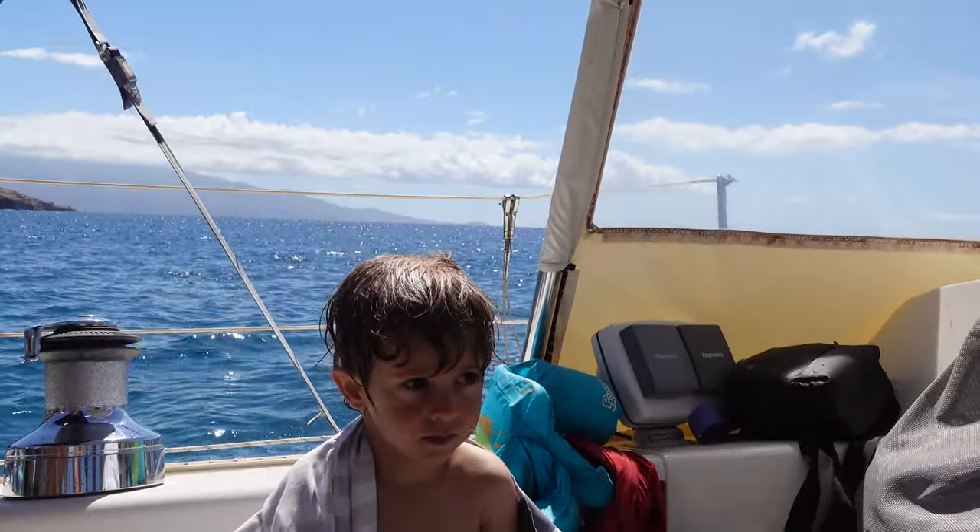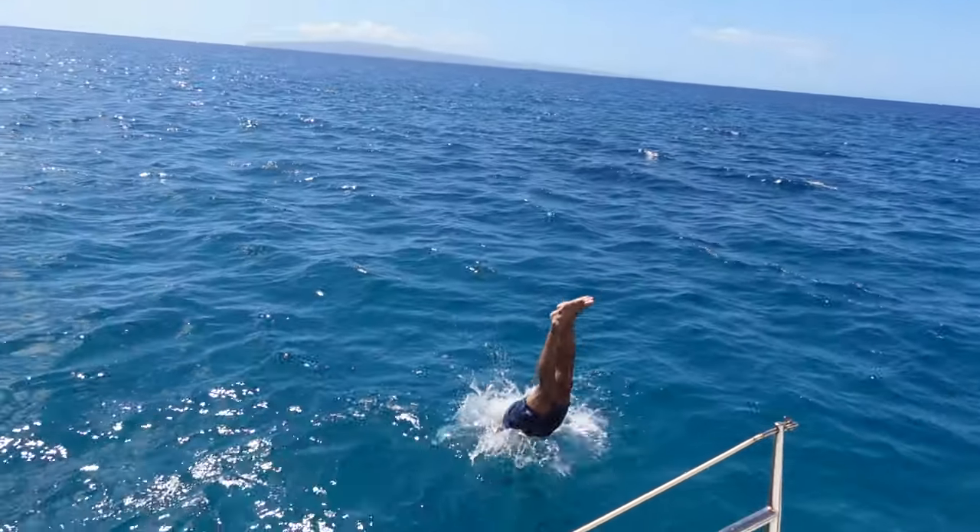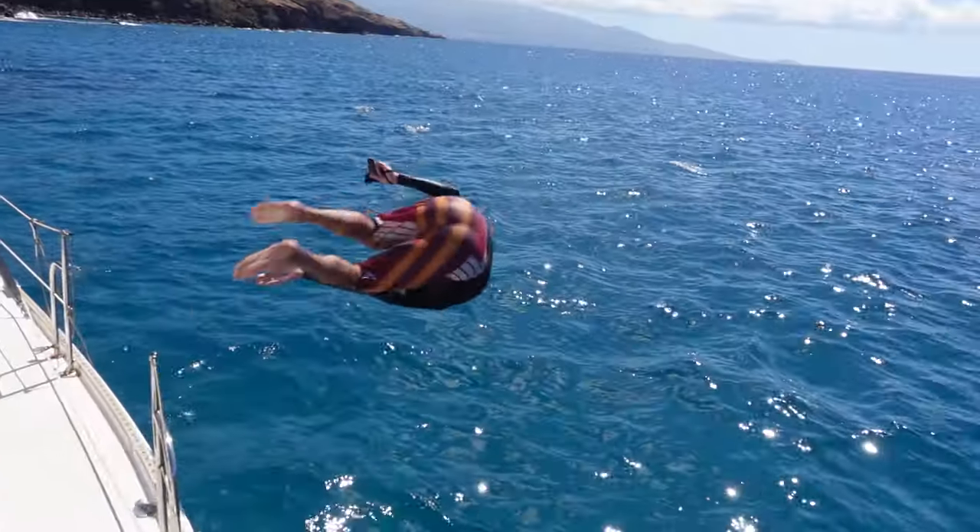On Maui and all the Hawaiian Islands, the ocean temperature is always 75 to 80 degrees. Right now it's late October and it is beautiful out there, so come out here anytime.